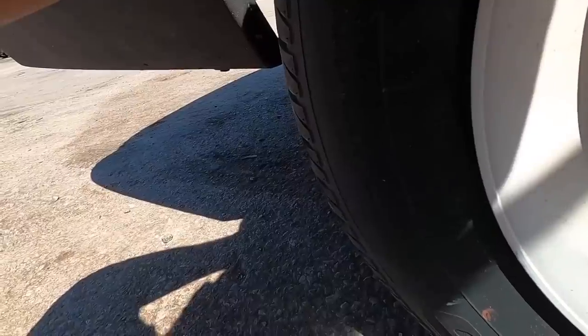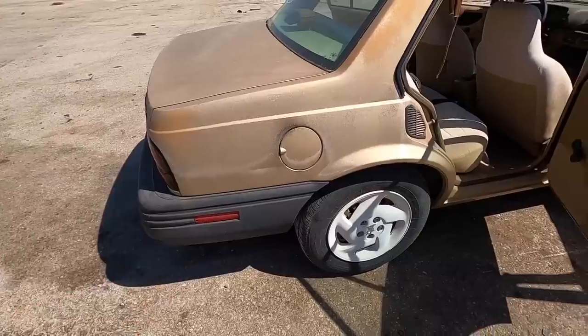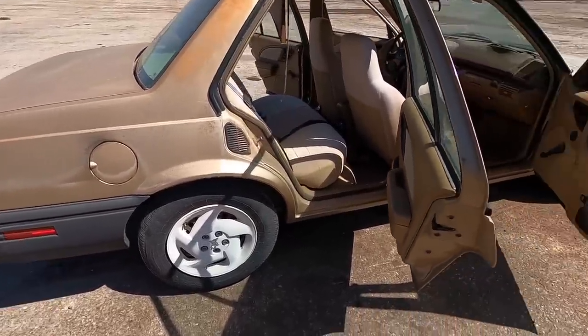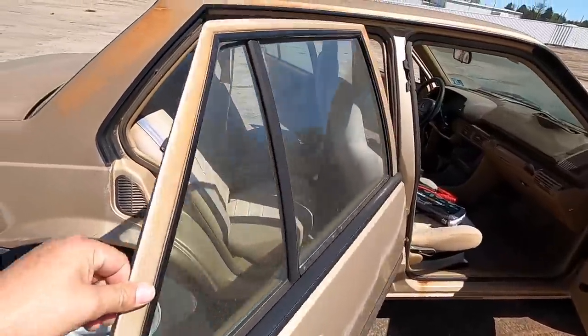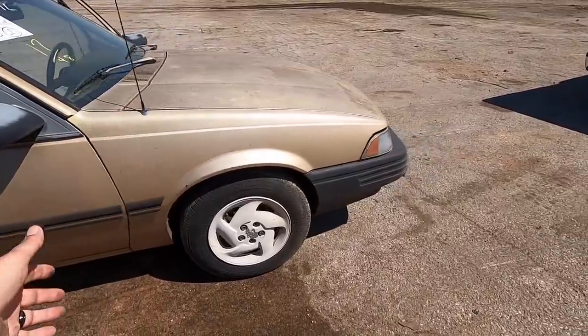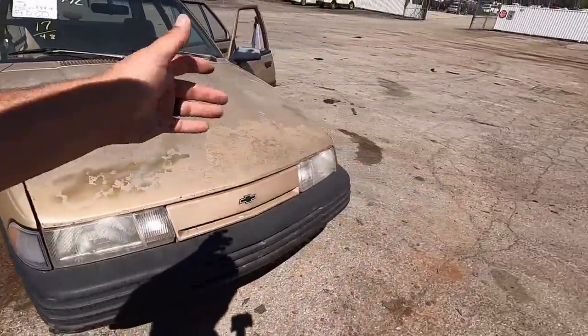The tires look like brand new. I'm curious about the DOT code — wow, 14th week of 2010. So that confirms my suspicion: in 2010 this car had a new set of tires put on. That was 10 years ago. They're not cracking that I can see, and they're not dry rotted.